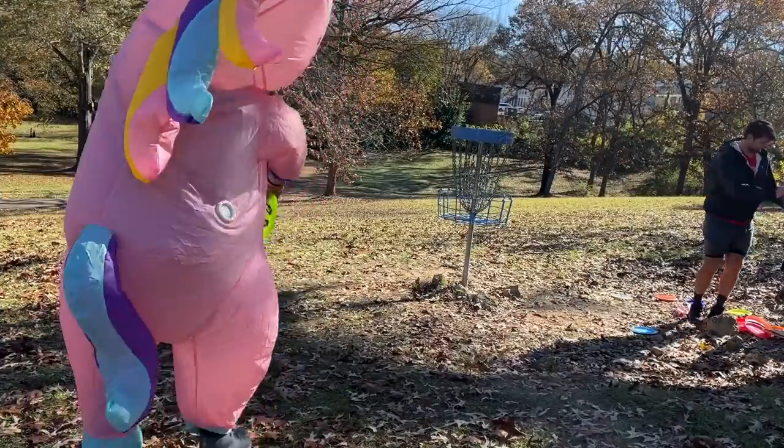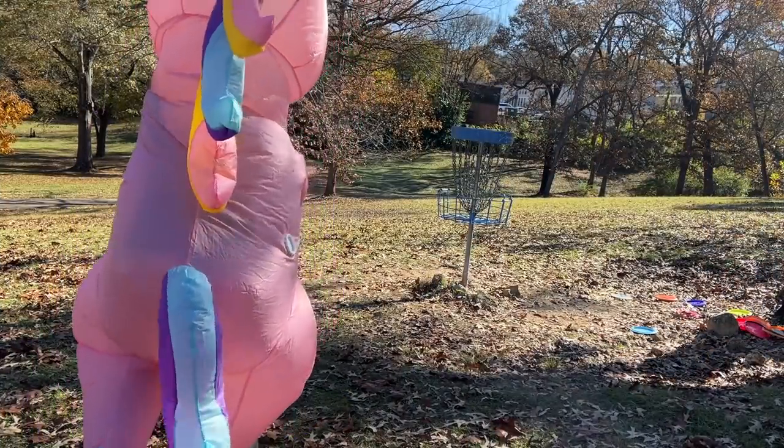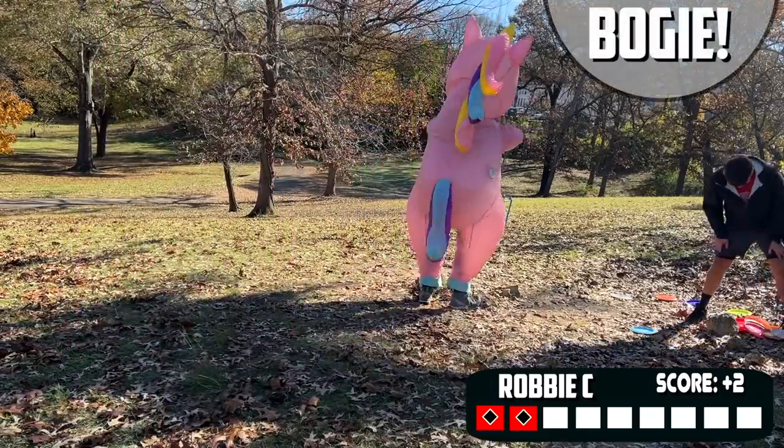We're about 30 feet away, so I'm not going to call the footfall — get the unicorn a break, you know? We hit that putt, we're taking another bogey, hugging that basket, because thankfully it's just a bogey.